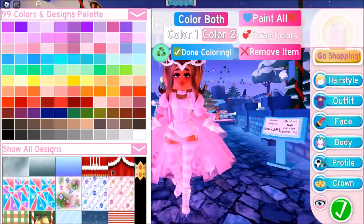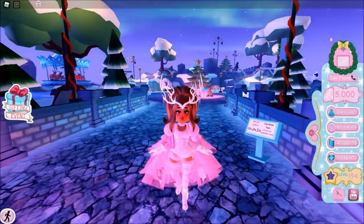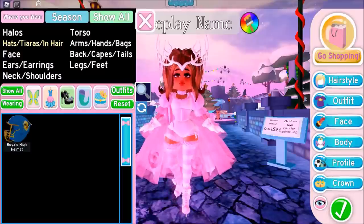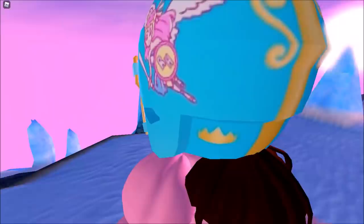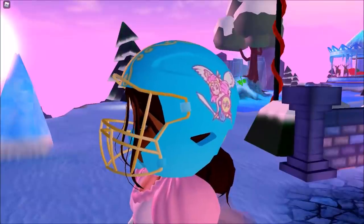Here we have all of the brand new winter slash holiday slash Christmas themed designs. I cannot wait to try these on — we've got some really cool ones. I love the plaid. We even have a happy Kwanzaa one. And one more thing: I'm going to show you guys an item that got reworked for the brand new school. The Royal High helmet got reworked with a brand new design — instead of being blue with the Royal High logo, it now has the Royal High mascot, the Royal High Valkyrie, and the whole helmet is cyan and gold. There's also another picture of the mascot. I'm so excited — this is just getting me more hype for the new school.